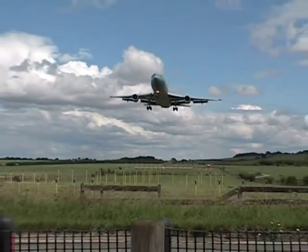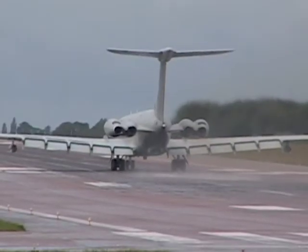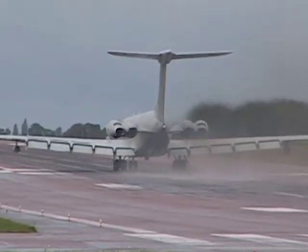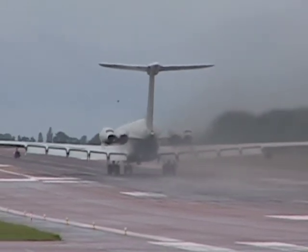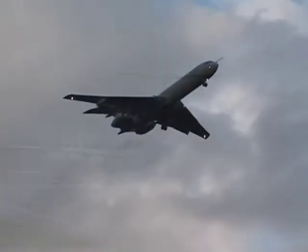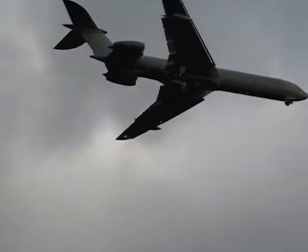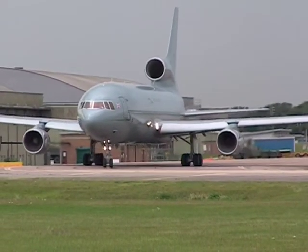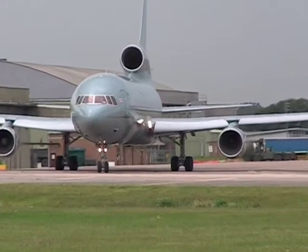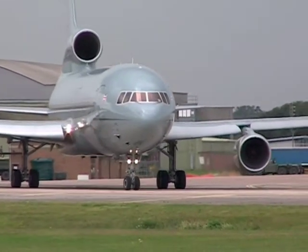Welcome to RAF Brize Norton, home of the Vickers VC-10 and Lockheed L-1011, circa 2011. In this video we take you to this super base to sample the fabulous footage of these classic airliners. You'll want to be sure to crank your speakers to 11, especially for the Rolls-Royce Conway engines of the Vickers VC-10s. Be sure to blow the bloody doors off your house when you listen to this video — it features 38 minutes of non-stop action, all at JetFlixTV.